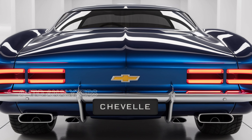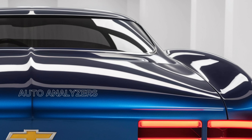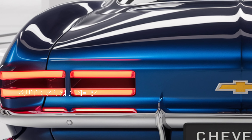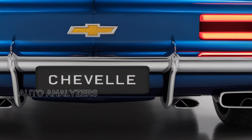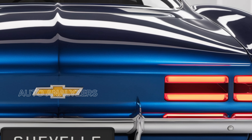One of the standout features of the 2025 Chevelle SES is its advanced infotainment system. At the heart of the dashboard is a large touchscreen display that integrates seamlessly with Apple CarPlay and Android Auto, allowing you to connect your smartphone for navigation, music, and hands-free communication. The premium audio system fills the cabin with rich sound, making every drive an enjoyable experience.